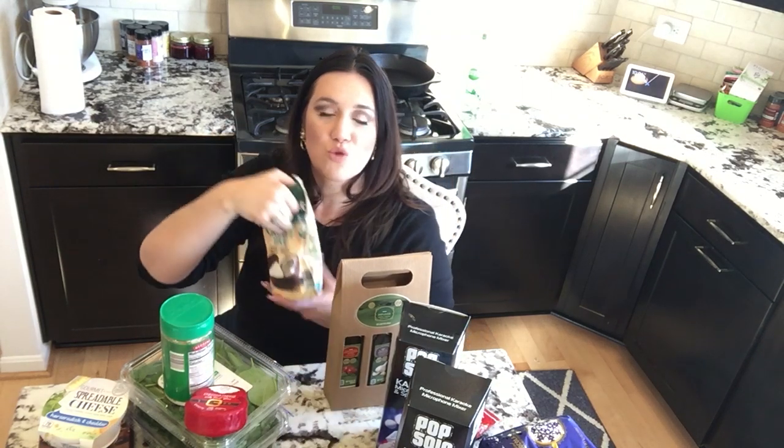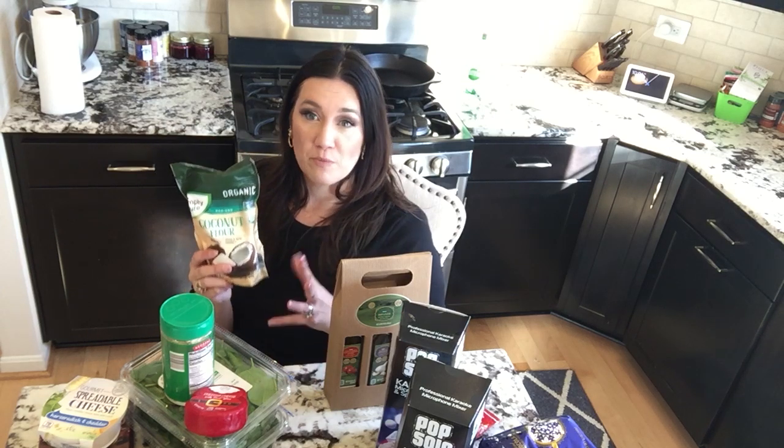The next thing I got was more coconut flour. If you saw my Thanksgiving keto biscuit video, we're going to be making more biscuits for the holidays. I also got some Parmesan cheese — of course we know this has some sneaky carbs in it, but it was an awesome choice to grab for my low-carb Alfredo.